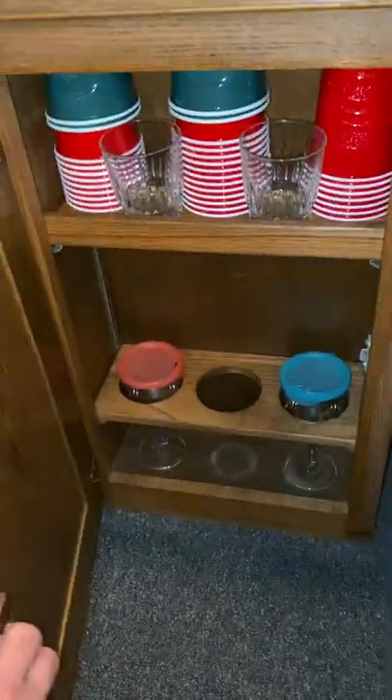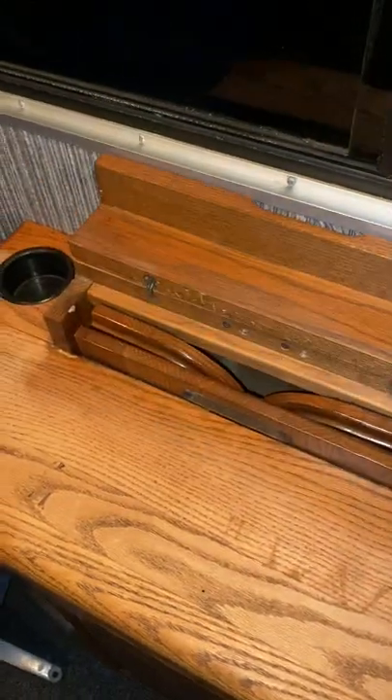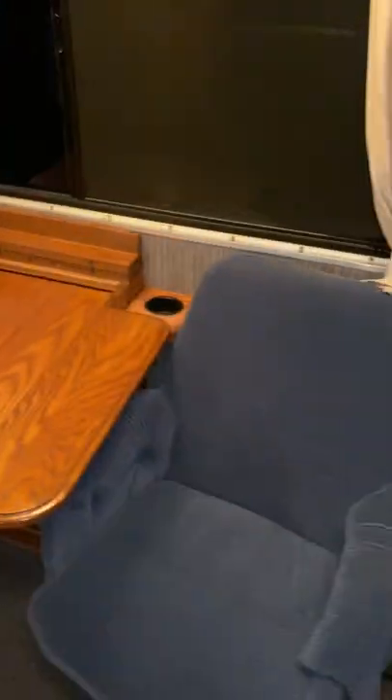Over here we've got our little twin seats. Up above is a cabinet for some wine bottles and glass storage. This little tray table pops out — got a nice little table to eat at there. These chairs obviously rotate and spin.